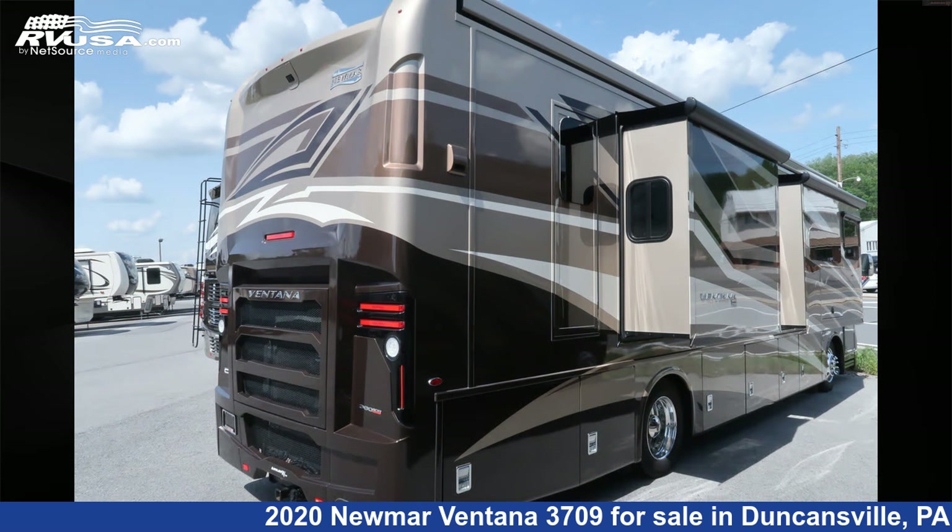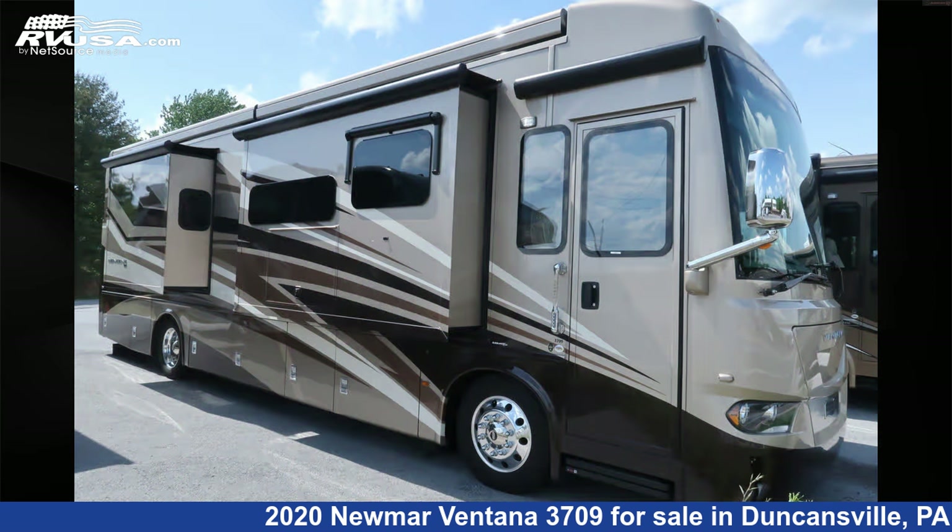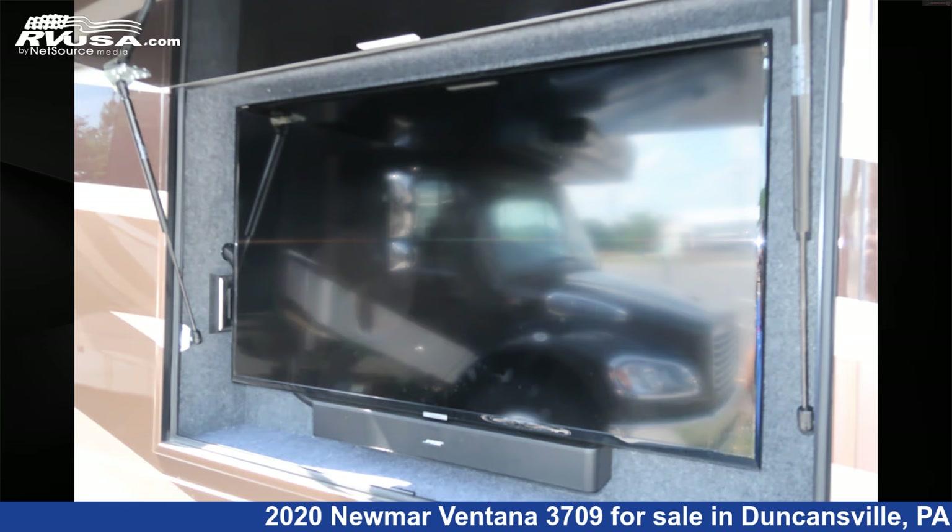The floor plan layout of this diesel pusher features a rear bedroom. This 2020 Numar Ventana 3709 is built on a Freightliner XC series chassis and is powered by a Cummins engine.